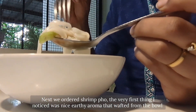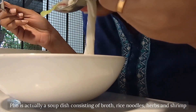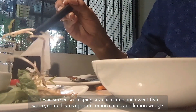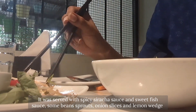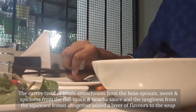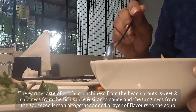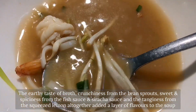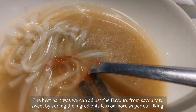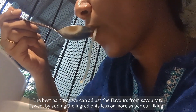Next we ordered shrimp pho. The very first thing I noticed was the nice earthy aroma that wafted from the bowl. This soup consisted of broth, rice noodles, herbs, and meat of our choice. It was served with spicy sriracha sauce, sweet fish sauce, bean sprouts, onion slices, and a lemon wedge. The earthy taste of the broth, crunchiness from the bean sprouts, sweet and spiciness from the sauces, and tanginess from the squeezed lemon all together added layers of flavor.